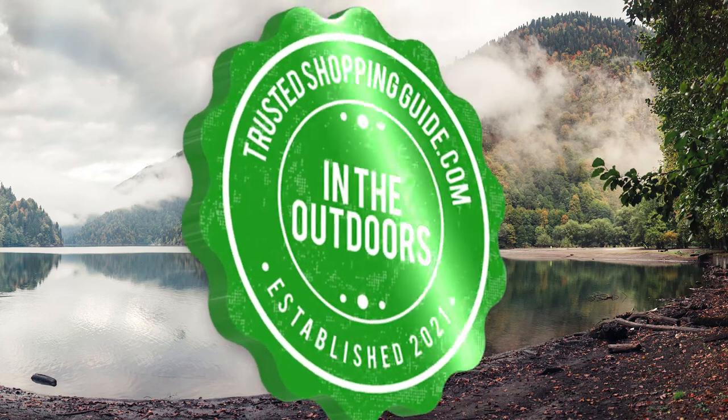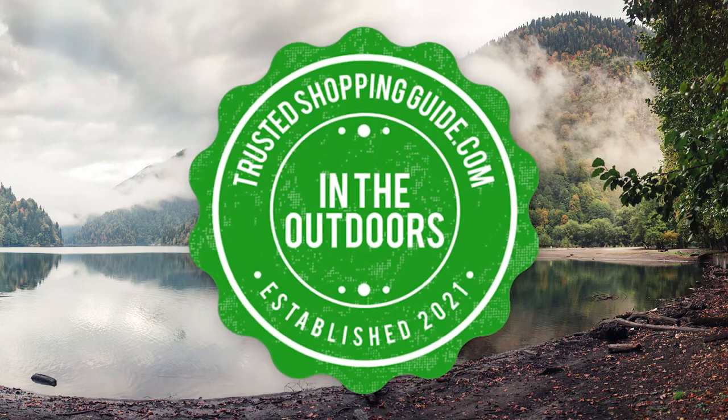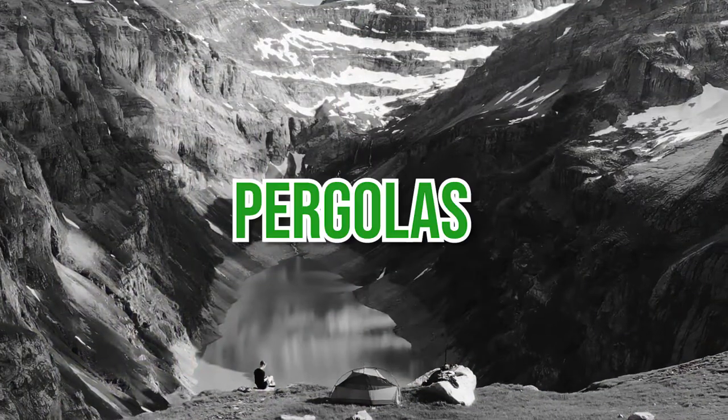Welcome back, outdoor enthusiasts! We are at trustedshoppingguide.com, and today we are in the outdoors. In this video, we will be sharing with you our 7 highest-rated bergolas.